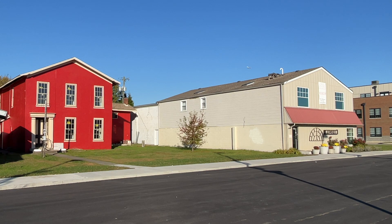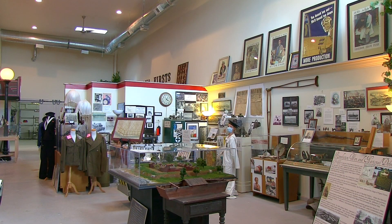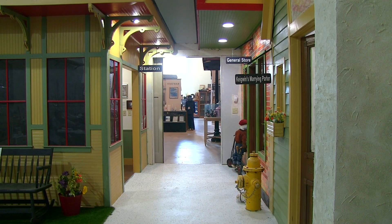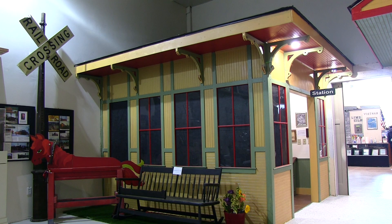Right next door is the Clark County Museum. Make no mistake, it is much bigger than it looks from the outside. Here you can learn about Clark County from prehistory to modern times, with many awesome and interactive displays.